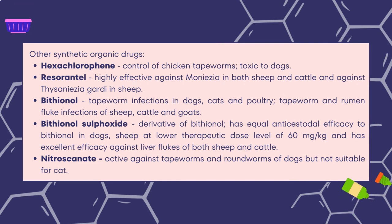Other synthetic organic anticestodal drugs include hexachlorophene, which controls chicken tapeworms but is toxic to dogs; resorantel, which is highly effective against Moniezia in both sheep and cattle and against Thysaniezia in Guardian sheep; and bithionol, used for tapeworm infections in dogs, cats, and poultry, as well as tapeworm and rumen fluke infections of sheep, cattle, and goats. Bithionol sulfoxide, a derivative of bithionol, has equal anticestodal efficacy to bithionol in dogs and sheep at a lower therapeutic dose level of 60 mg per kg, and has excellent efficacy against liver flukes of both sheep and cattle. Nitroscanate is active against tapeworms and roundworms of dogs but not suitable for cats.